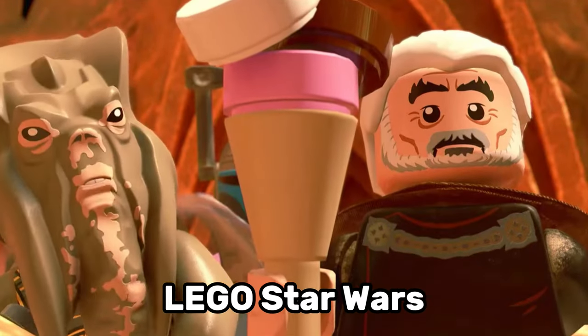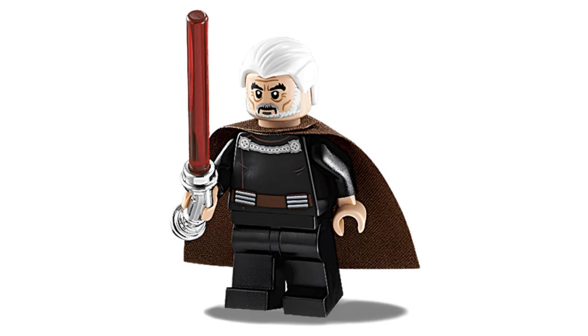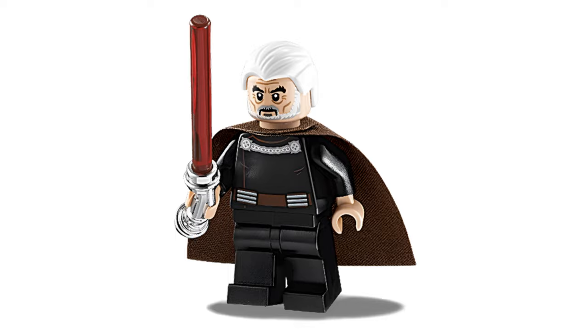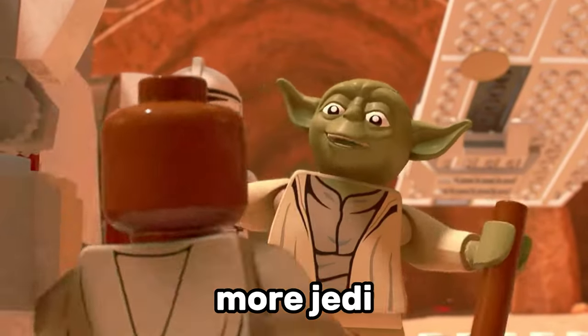One of the most requested LEGO Star Wars minifigure remakes has to be Count Dooku. The last time we saw him in LEGO was back in 2013 in the Duel on Geonosis set, so it's been more than a decade since we last saw him in LEGO. I think LEGO needs to make more Jedi minifigures.